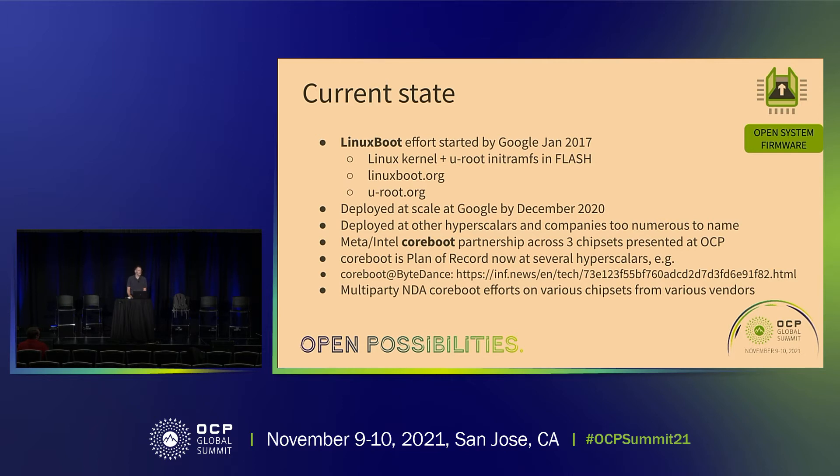Meta and Intel started a multi-party NDA, and for the last three or four OCPs they've presented chipsets running coreboot and Linux boot. There are now actually three in the experience booth. As a result of Meta and Intel initiating this NDA, coreboot is now plan of record at several hyperscalers, including mine.